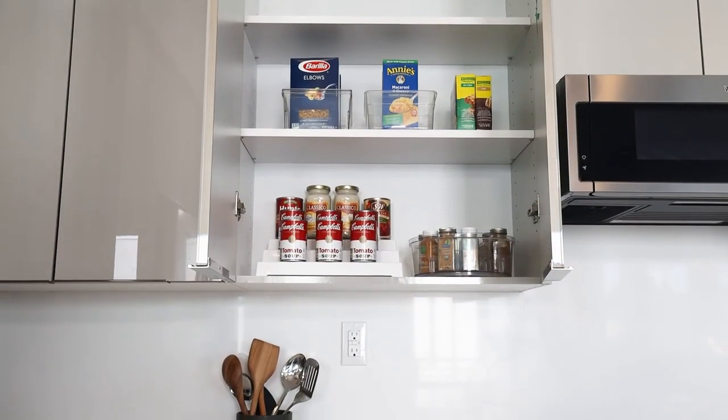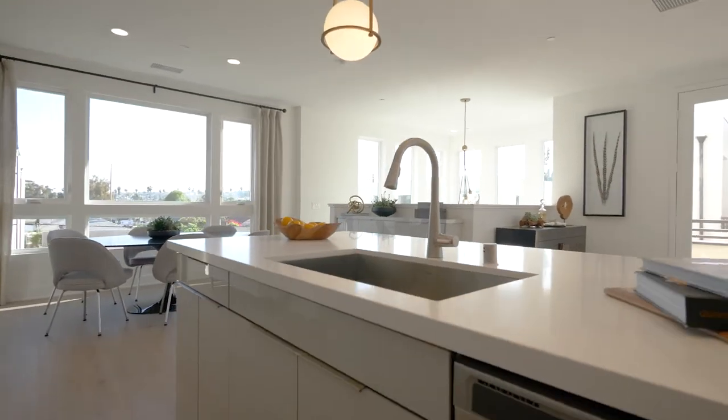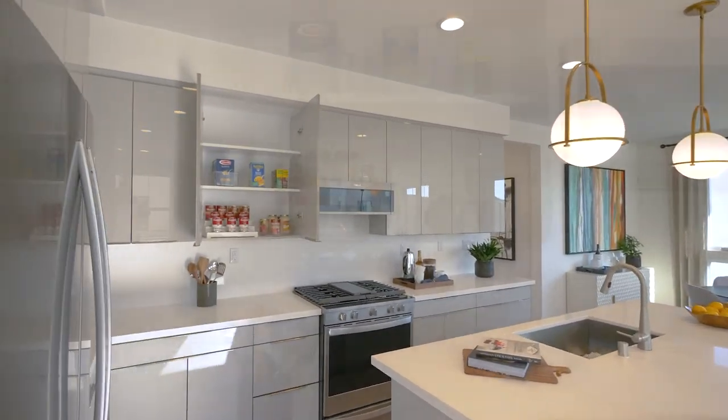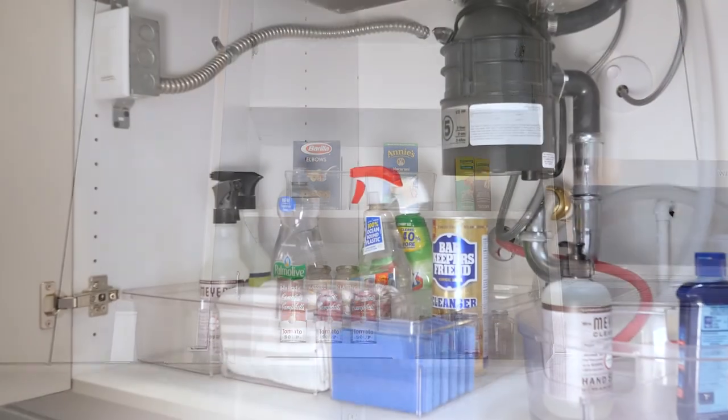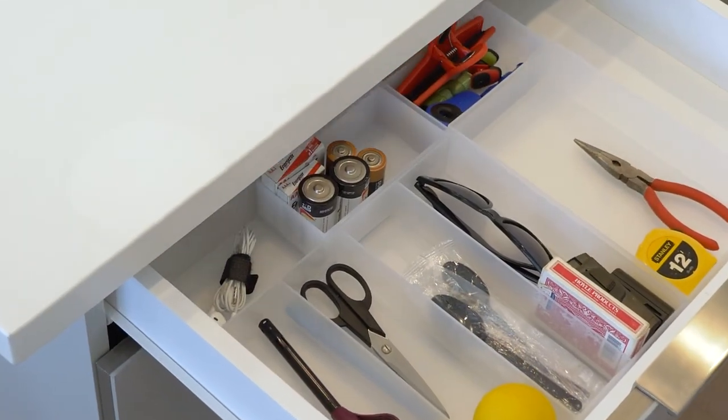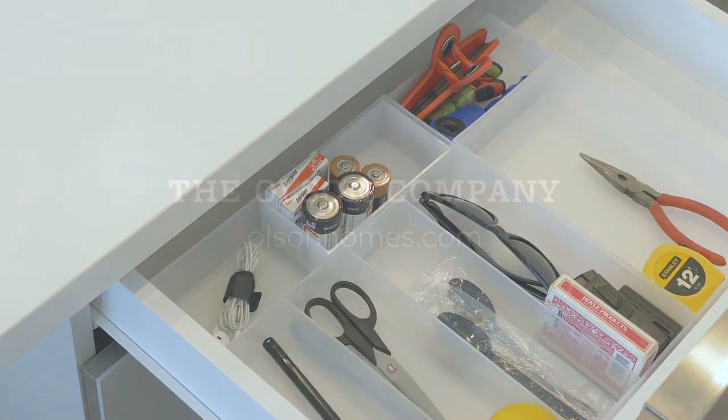Thank you so much for joining me on tips and recommendations on how to organize your kitchen. I also wanted to share a giveaway we're doing with Olsen Homes — I've got the book 'The Life-Changing Magic of Tidying Up' to give away, as well as a virtual tidying session with myself. I'm so excited for whoever the winner will be, so check out the post details for more information on the giveaway. We'll be right back — thank you!